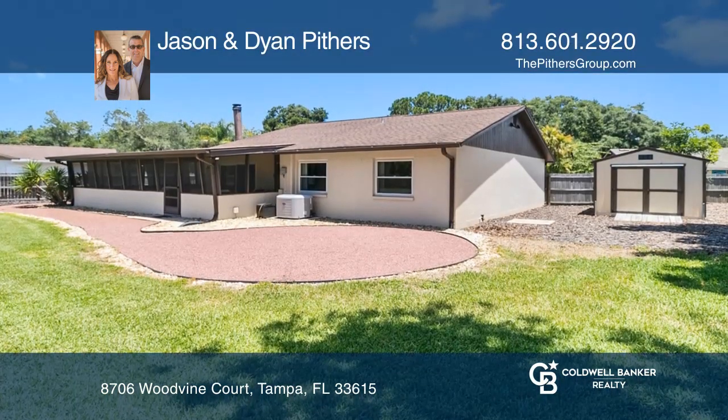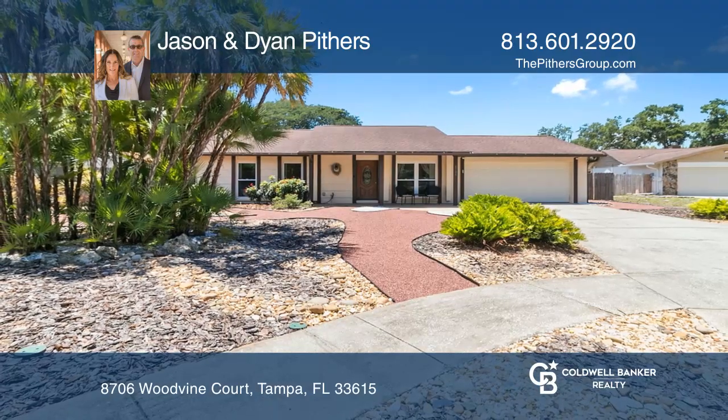Think this could be your dream home? Take the first step by calling Jason and Diane Pithers today.